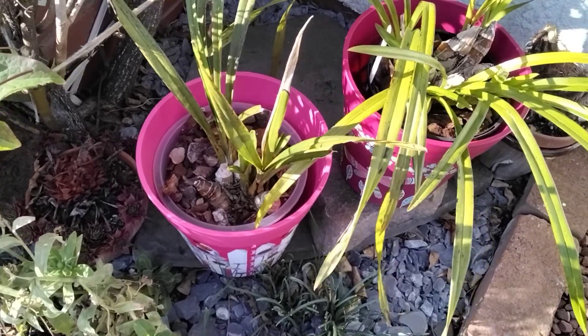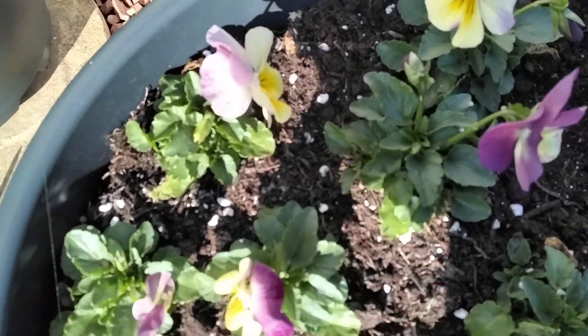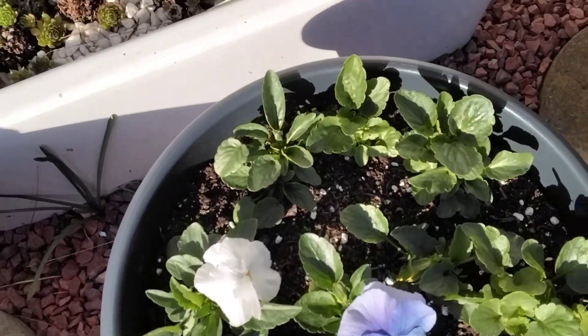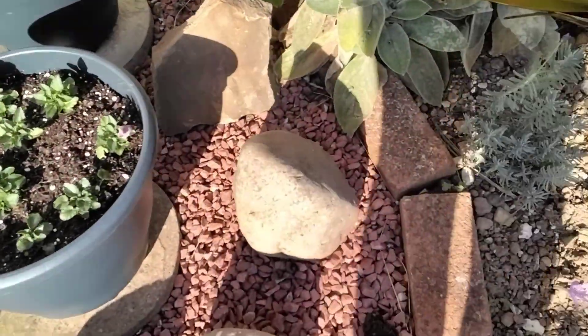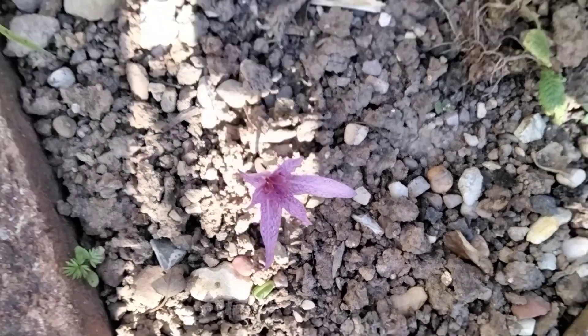There's a couple of the cymbidiums. And look at these little pansies - these are supposed to be winter flowering. They've got bulbs underneath. But because this is south facing and we've had such warm weather, they've decided to flower again now. There's another little colchicum there. Very unusual.